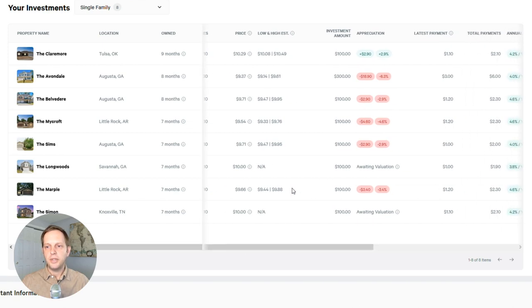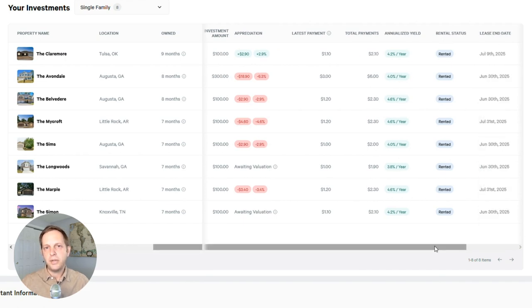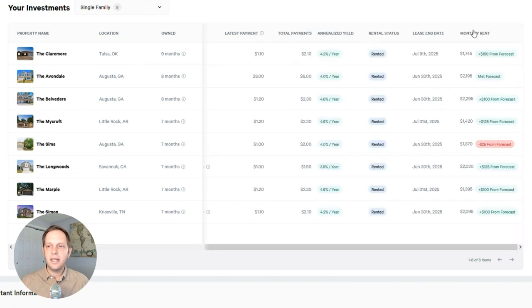Scrolling across, it shows the various payments, most recent payments, total payments, and the annualized yield — comparable to a stock dividend yield. My $100 investment in a property should pay me about $4.20 a year. It also shows rental status, lease date, and monthly rent. The forecast number is from when I purchased the property, giving an estimated rent value. When they sign a lease, we find out the true rent and see the difference. For most properties they've been under-promising and over-delivering, though one came in $25 below forecast. As long as there's a lease in place and rent is being paid, there shouldn't be issues — though tenants can go sour, and I haven't seen that yet but will be watching for it.